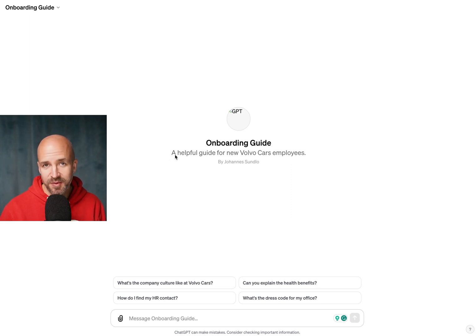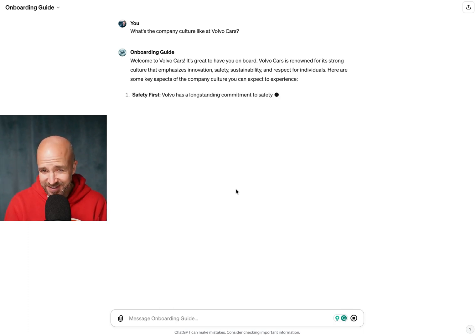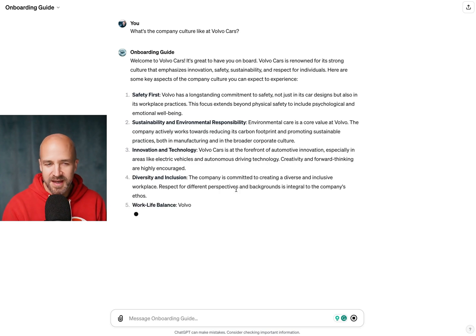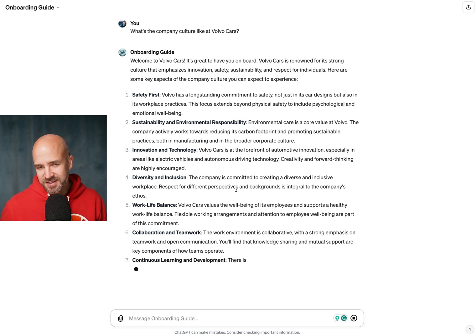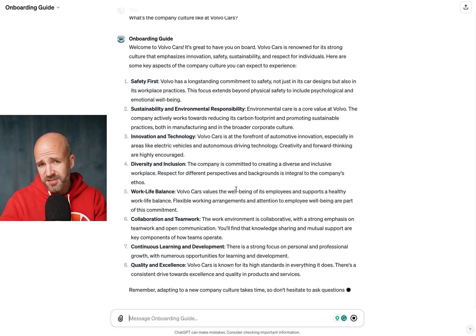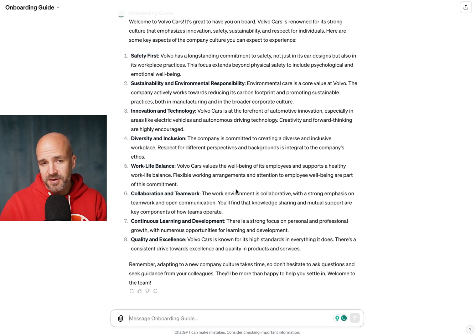Here we have the onboarding guide. We can try it out using one of the pre-populated prompts. Obviously it doesn't have any key company information yet — it's just guessing. This couldn't be 100% true. The point is to showcase what you can do: you could pre-populate this as an onboarding guide for new employees so they can ask questions and get help, instead of just handing them endless boring PDFs.